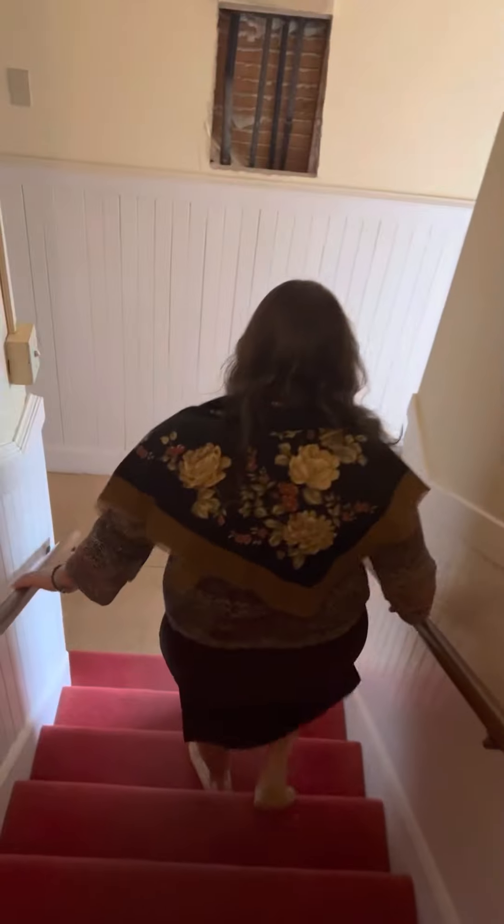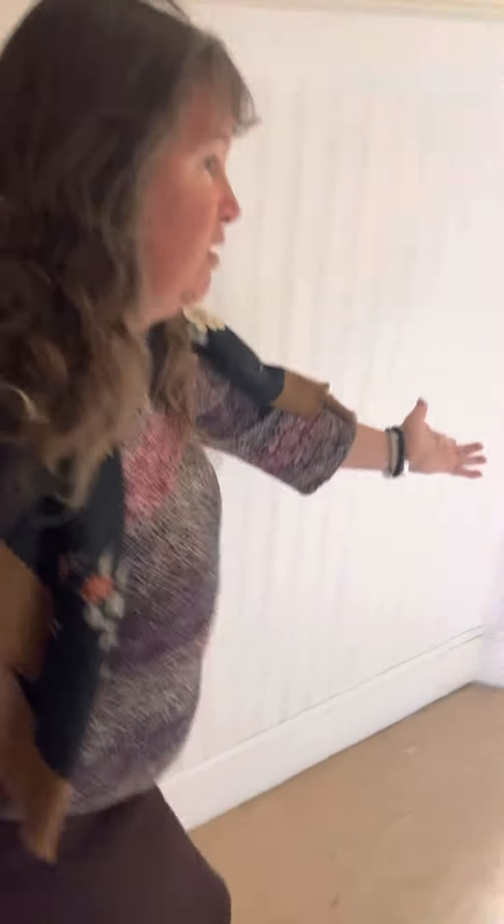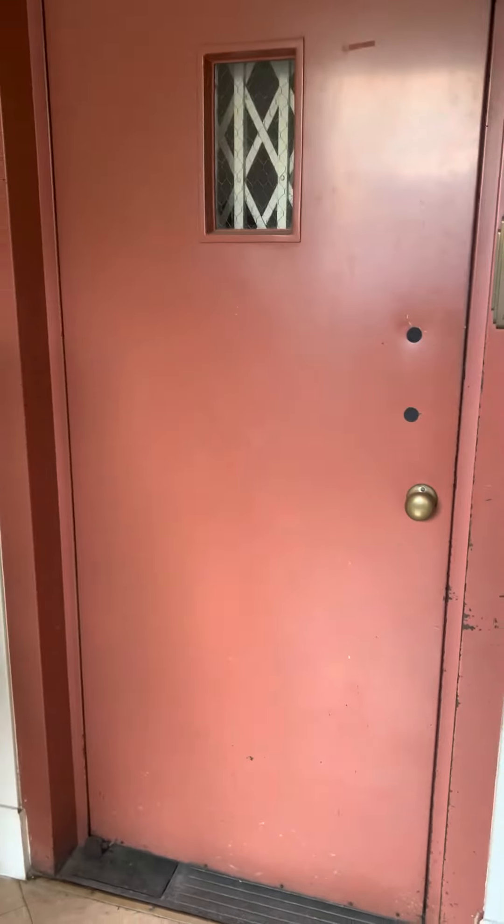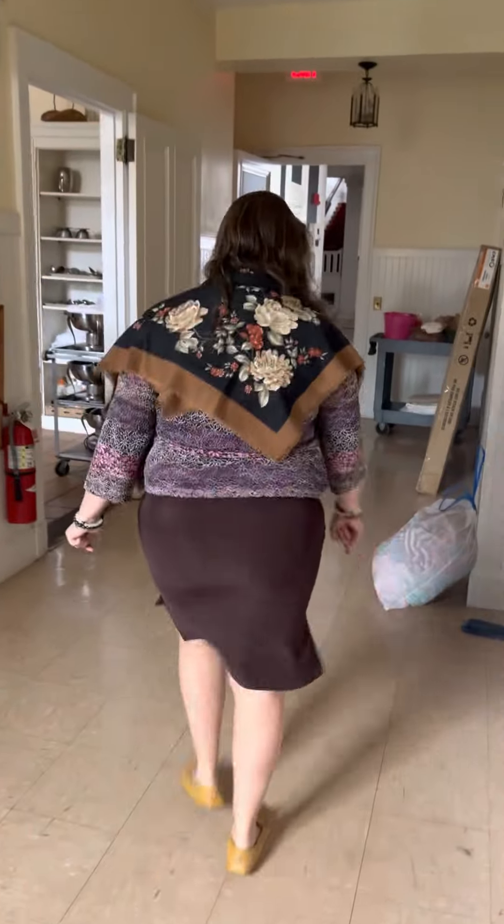Now this is the secret staircase to the kitchen. And here we have a lovely hall. Really nice. And here's where the elevator comes down to the first floor, and then it goes down to the basement. And here is the stairs to the basement.